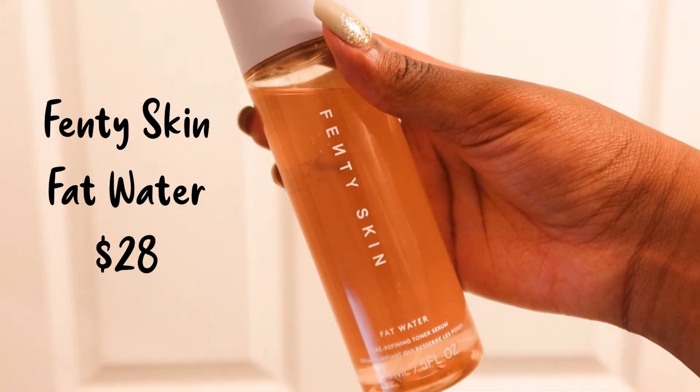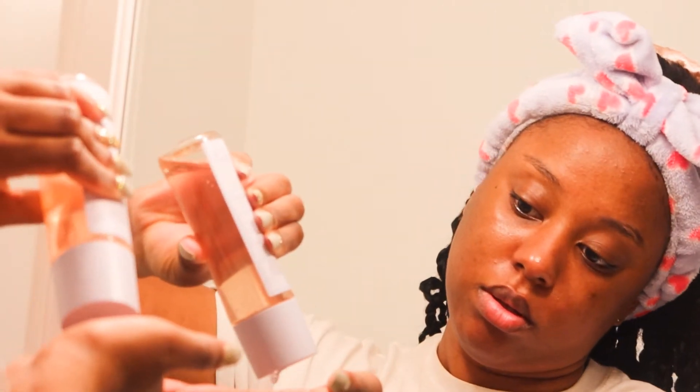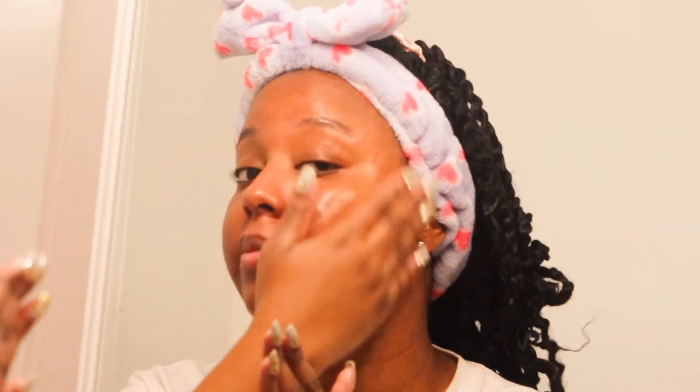The second serum is the Fat Water by Fenty Skin. It smells so good and makes my skin look so hydrated. It's definitely less of a toner and more of a serum, so that's why I use it as a serum instead of a toner. Then I just fan it so it can set and dry faster.